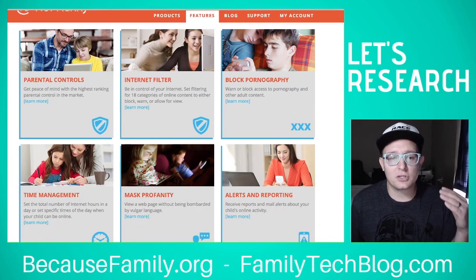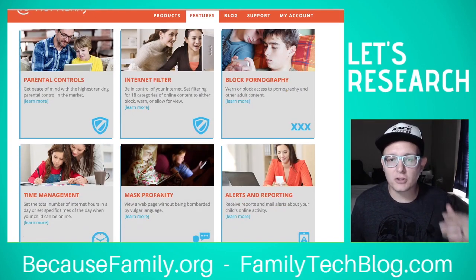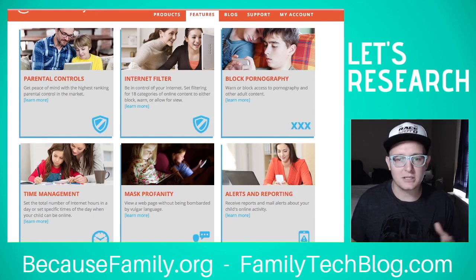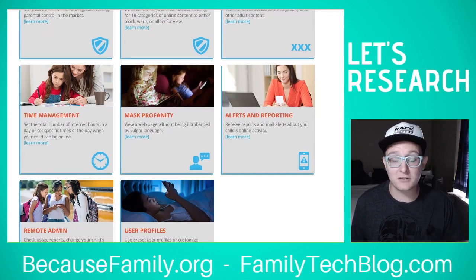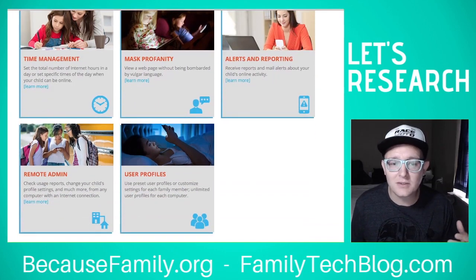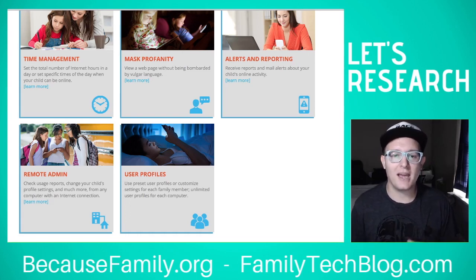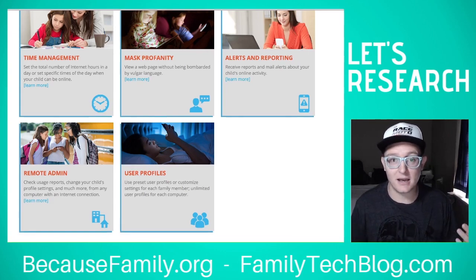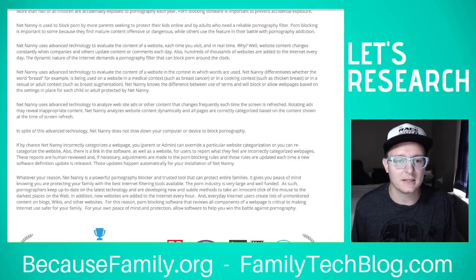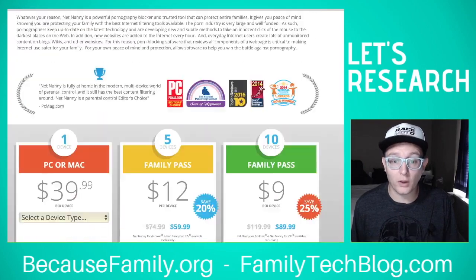NetNanny has parental controls and lets you set up time management, a filter, block pornography, violence, and other kinds of content. Profanity masking is built in as well. It can send you alerts and report if something inappropriate has been visited or if they've spent too much time or run out of time. No matter where they are, you can manage their settings and set user profiles so it works for different kids.